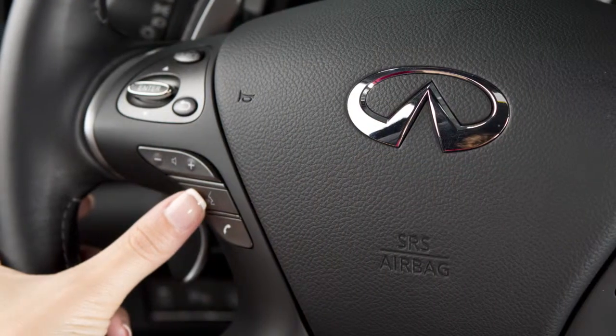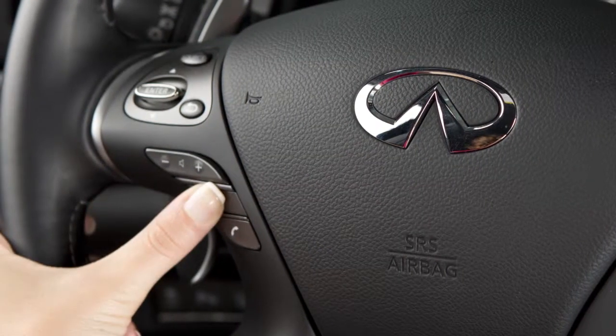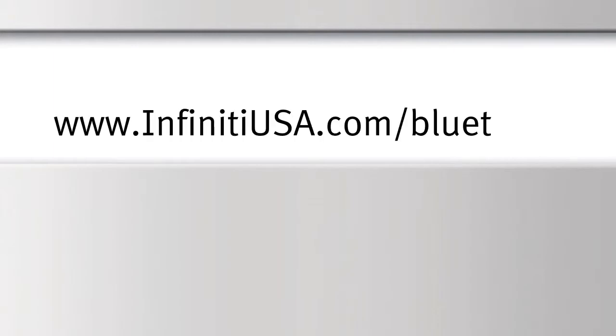To cancel a voice recognition session, press and hold the talk button. For more information on your Bluetooth system, visit www.infinityusa.com/bluetooth.